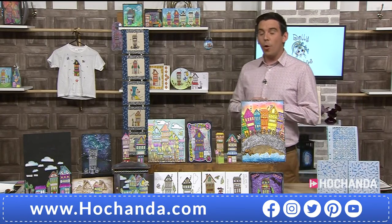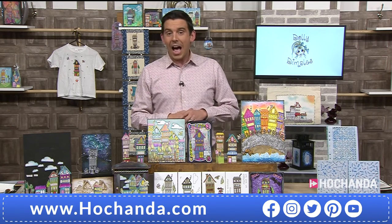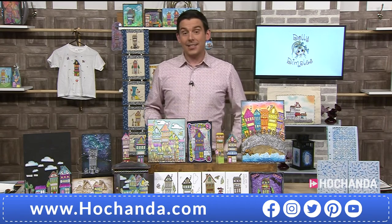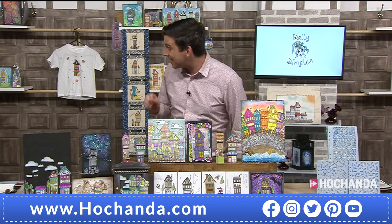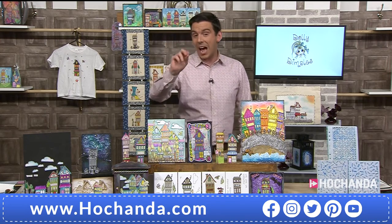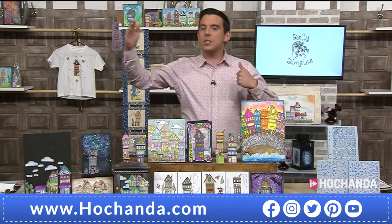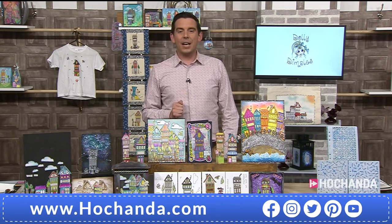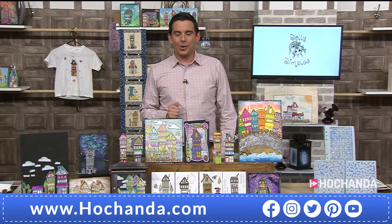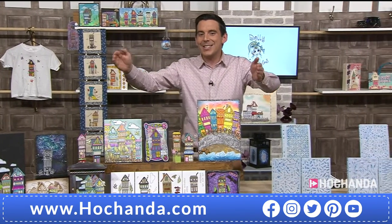We are four minutes and 55 seconds into our first live hour, and 20% of the stock has now already gone — a 24-hour stock that is meant to last until 5 o'clock tomorrow night. 20% has already gone. £29.96. 856013 is your item number. We will come back to these — there is more you can do with them.